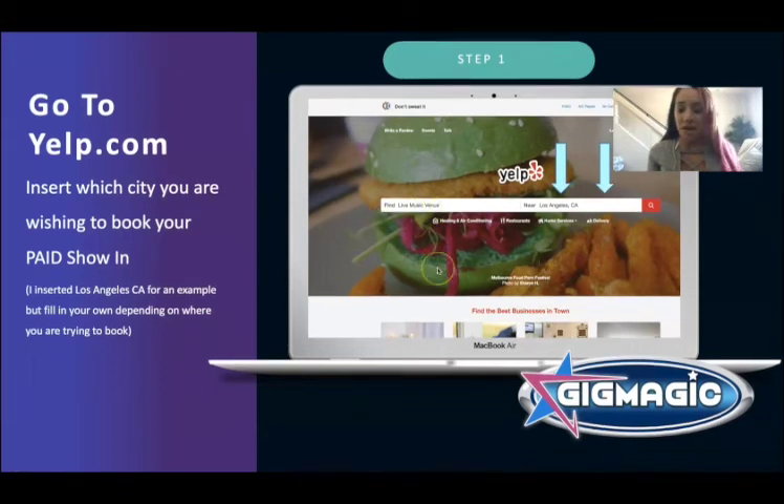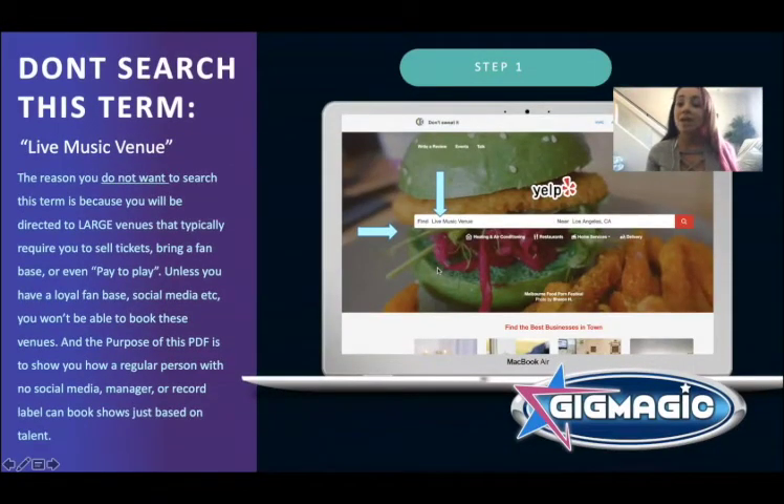Next, I'm going to show you what NOT to look up. Most people would put 'live music venue' on Yelp — I'm telling you not to do that. Most of the time you're going to get directed to large venues like arenas and stadiums. Unless you're famous and selling thousands of tickets, they're not going to book you there. You want to book different kinds of venues, and there's another reason to avoid this search too.